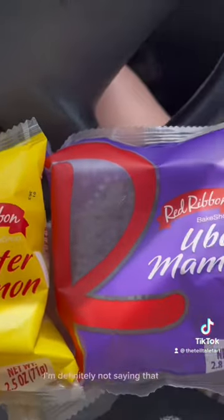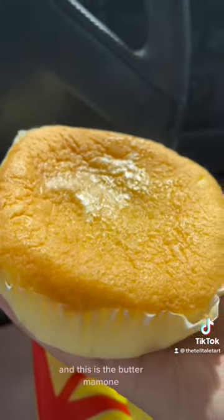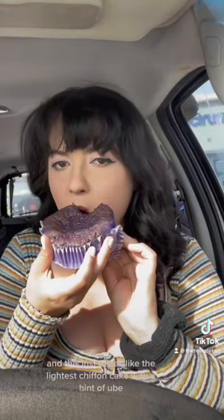I'm definitely not saying that right. The ube mamon is a classic — this is the butter mamon. Ube is one of my favorite flavors; I'll try anything ube. This just tastes like the lightest chiffon cake with a hint of ube. The butter one I'd never tried before, but it was a true delight — very true to its name, buttery indeed. So are you gonna try it?